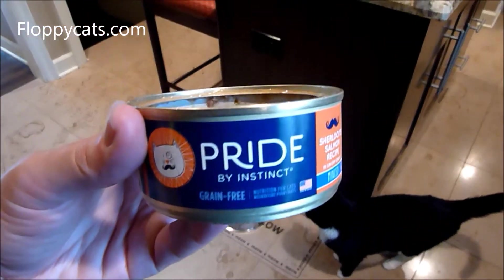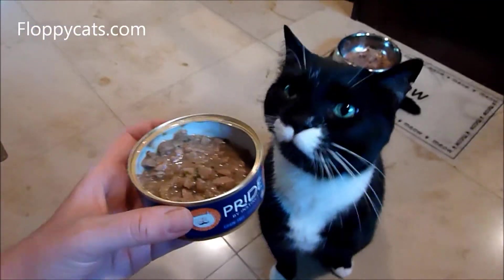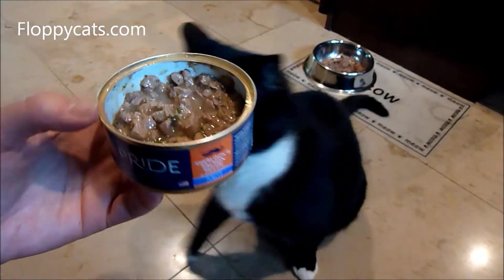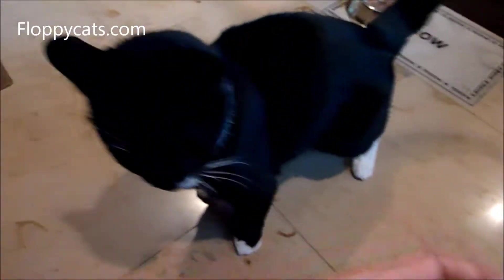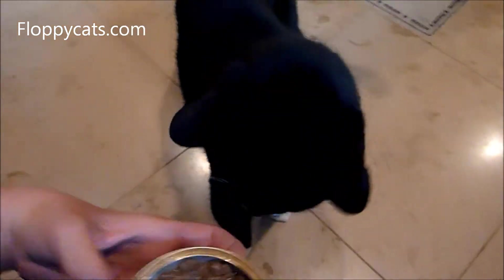Bootsy is going to try Pride by Instinct. This is made by Nature's Variety, and Nature's Variety makes Instinct as well. This is their Sherlock Salmon recipe, and it's minced, as you can tell. I opened it up about two minutes ago, and she's kind of going crazy, so I'm going to make sure that she gets it.